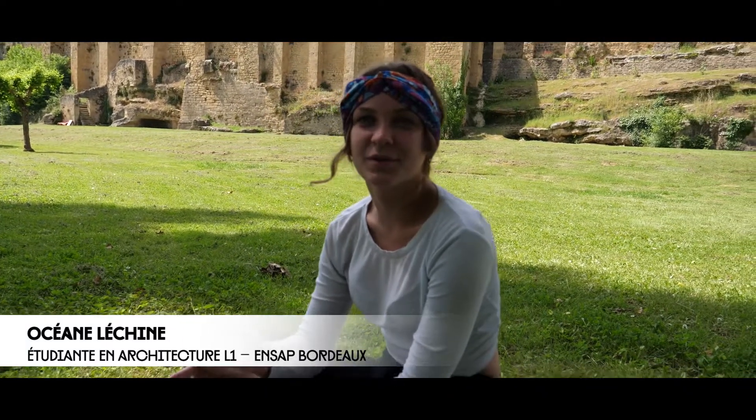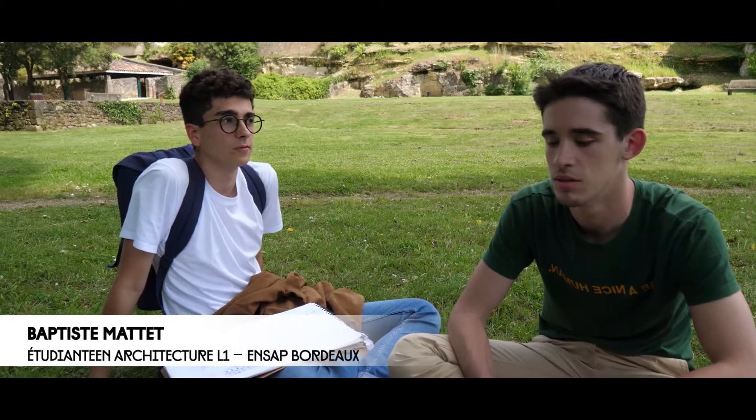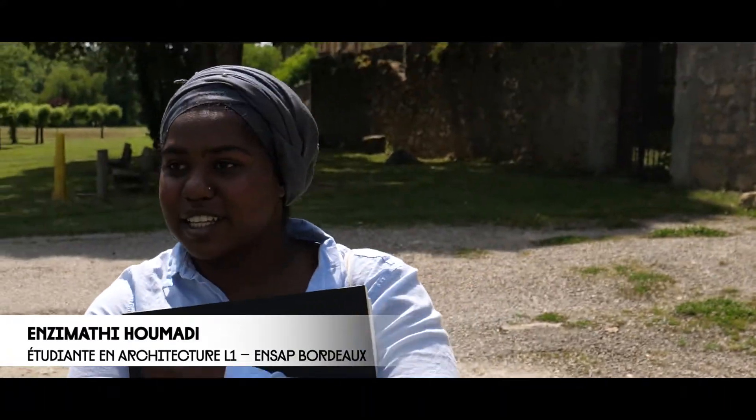Avant on était à Florac, donc à côté de Bordeaux, et là on arrive à Saint-Maker où c'est complètement rural. Ce sont différentes échelles — on doit aborder l'espace différemment en fonction des contraintes actuelles. Là c'est plutôt l'espace rural, alors que la dernière fois c'était l'espace périurbain, donc ce ne sont pas les mêmes problématiques. C'est intéressant, on peut se mettre à la place des habitants et savoir ce qui manque à la ville pour qu'elle soit plus dynamique.